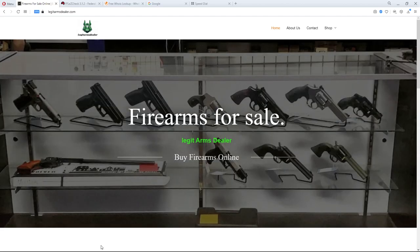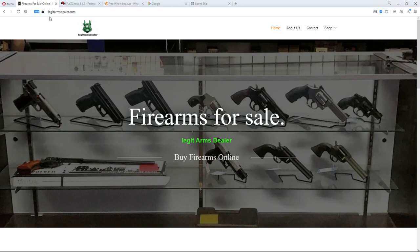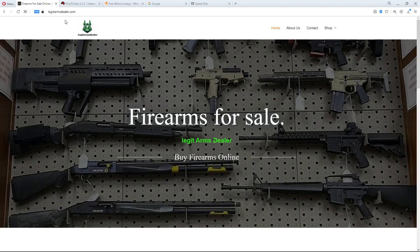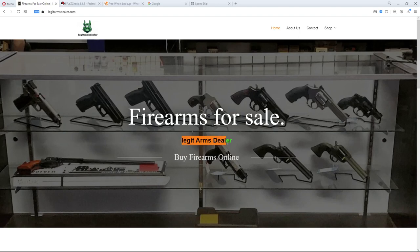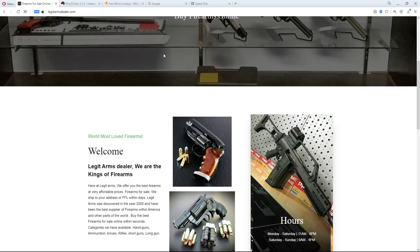Today we're going to look at legitarmsdealer.com. There are actually a few sites that have words like 'legit,' 'real,' or 'official' in them — they're kind of telling you what they want you to think. The pictures look like a fairly small gun store and look a little old. The name is 'legit arms dealer' but with a lowercase L, and there's no social media or phone numbers at the top.